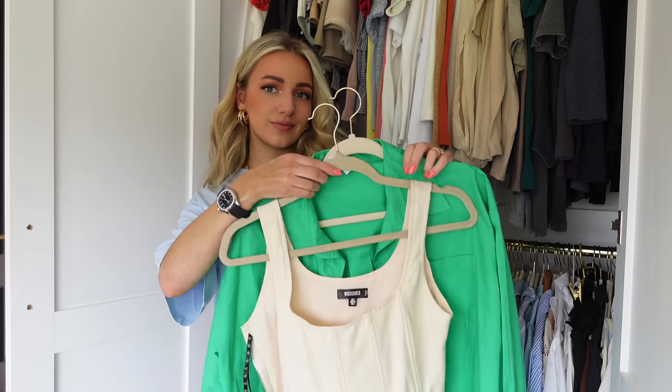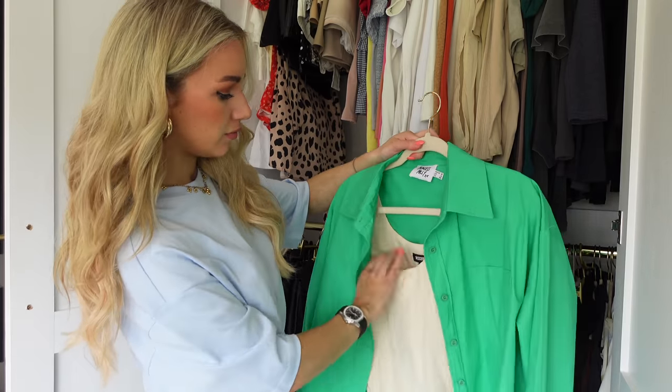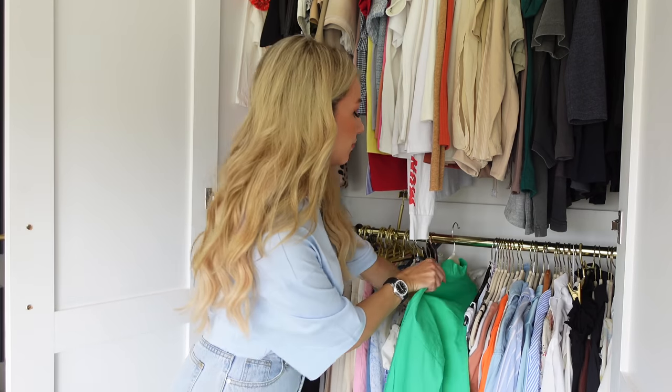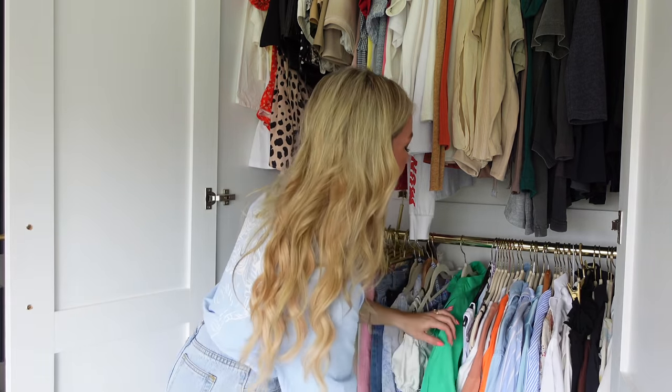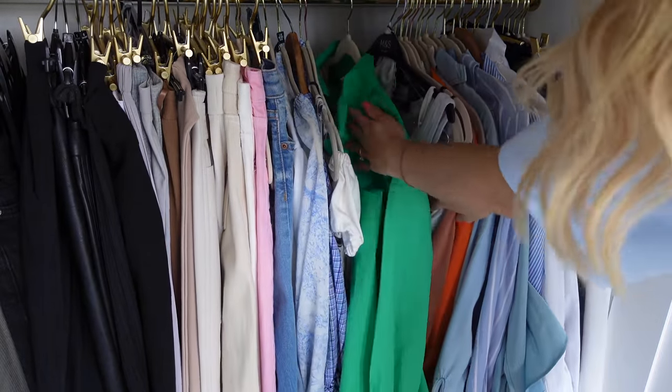Another reason why you may think you have nothing to wear is because you don't plan your outfits in advance. Planning your outfits in advance can really help. The best way to do this is to hang the pieces together in your wardrobe — plan the outfit, hang the skirt and top together, so that when you're looking quickly in the morning you can just pick it out knowing it goes together.